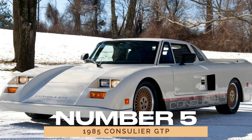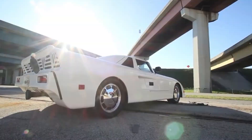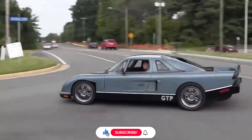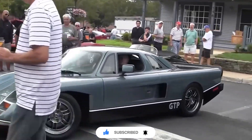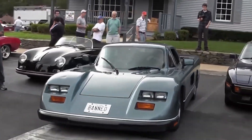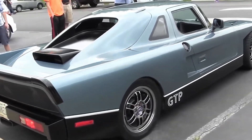Number 5: the 1985 Consulier GTP. Fast? Yes. Stylish? Not so much. The 1985 Consulier GTP may have had speed on its side, but its Miami Vice-inspired design missed the mark. With an appearance straight out of a fever dream, it failed to capture hearts like its competitors. Sometimes looks do matter.